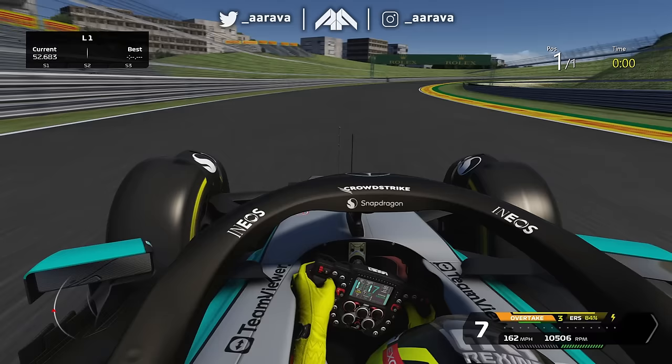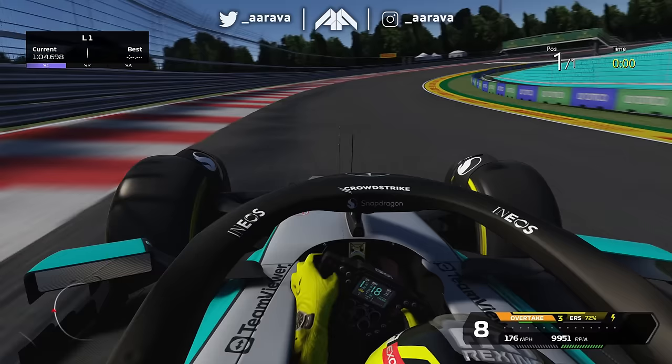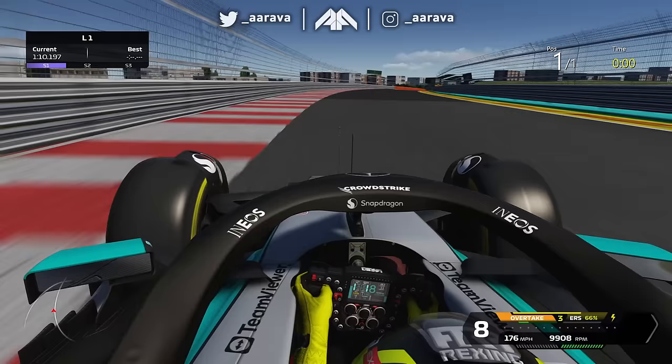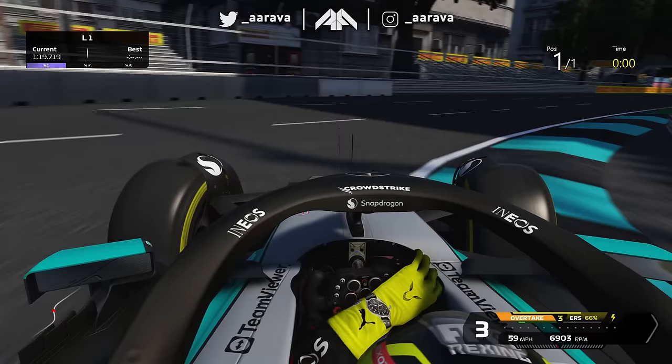Now we're coming to the loop section with a bit of elevation change. Look at the bottom left — there's the crisscross. Massive curb as we loop around, a bit of slight banking. This is crazy — it's flat out in this modern Formula One car. We now come down the crest and we're going to cross back over. This is a bit of a large brake zone — that's an awkward section, but I like that.